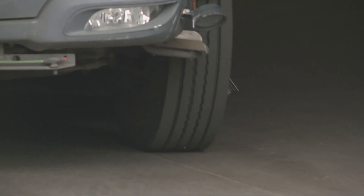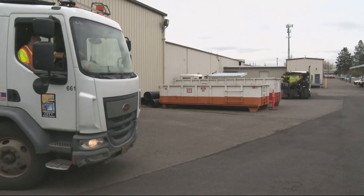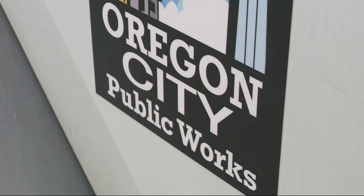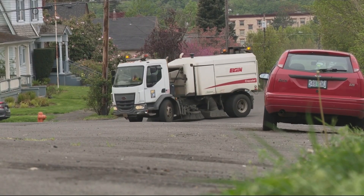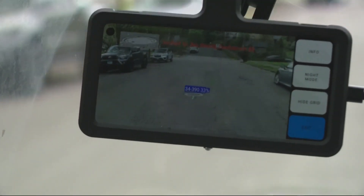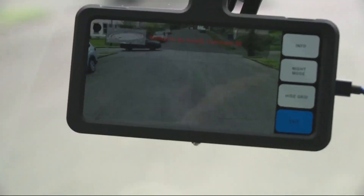Artificial intelligence has taken the world by storm and is now helping Oregon City Public Works locate and map out potholes while driving. This is a street sweeper with a special camera mounted up front — they're calling it the City Rover.